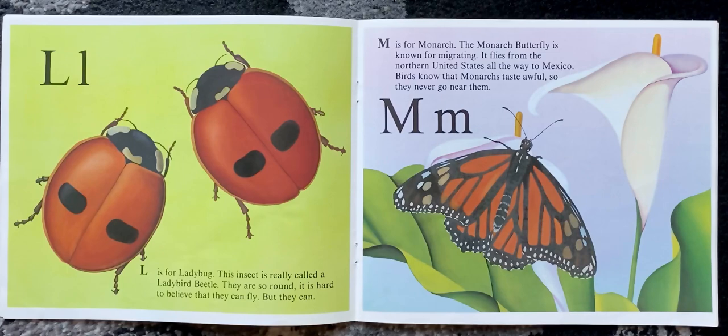M is for monarch. The monarch butterfly is known for migrating. It flies from the northern United States all the way to Mexico. Birds know that monarchs taste awful, so they never go near them.